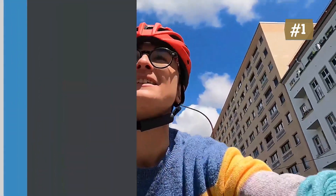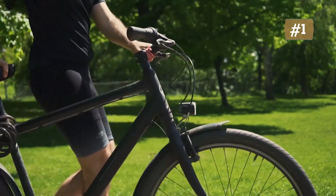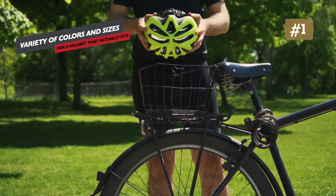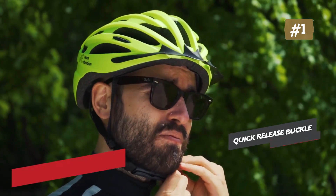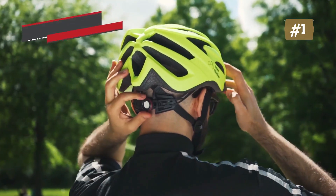Everything the cyclist in you could ask for — shock absorption technology, 22 massive air vents for an outstanding airflow across the head, and a low profile, innovative design. This bicycle helmet for adults has all the added features you need: sleek matte design for a classy look, washable pads, and a cushioned chin strap for increased comfort.